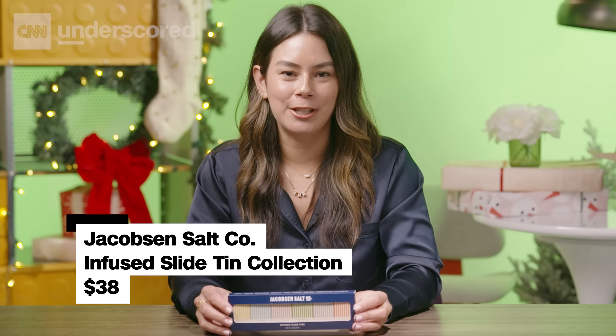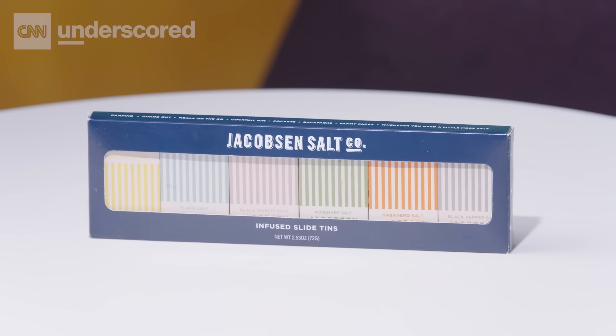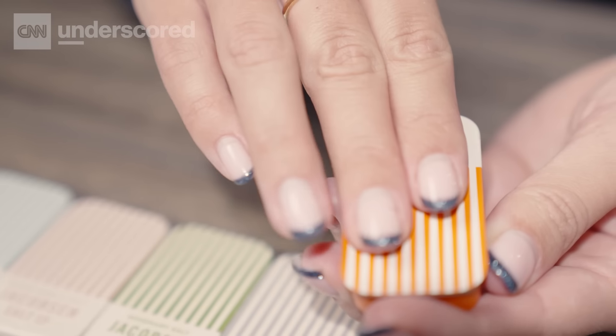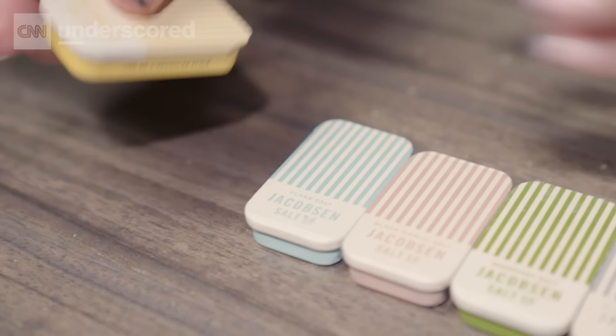The home cook in your life will appreciate these gourmet salts that'll mix up boring weeknight dinners. This set includes Jacobsen salts — five infused salts including rosemary and lemon zest, plus the brand's pure flake salt. These pocket-sized packs are perfect for work lunches, picnics, or just to carry around when your food needs a little more oomph.